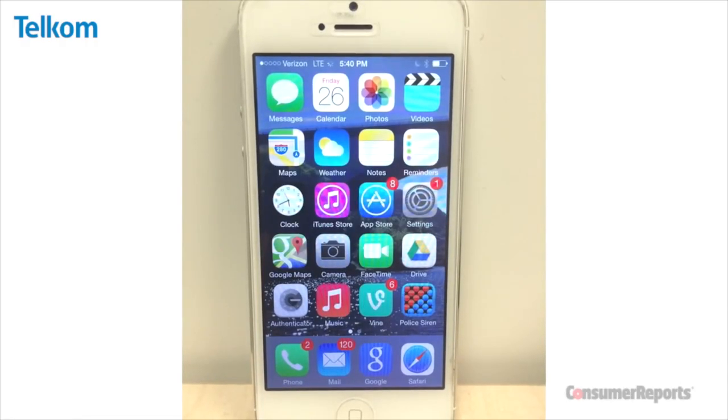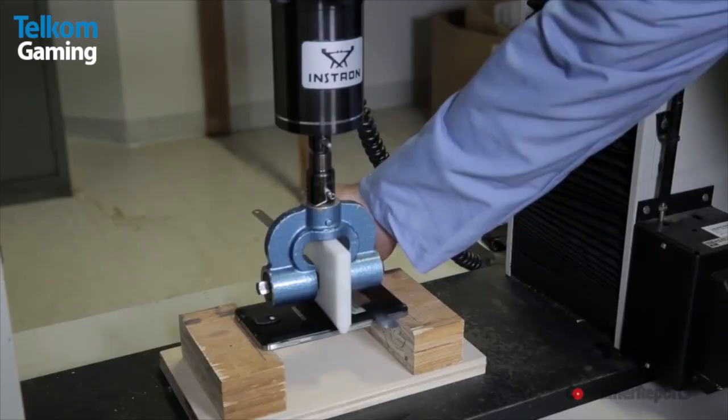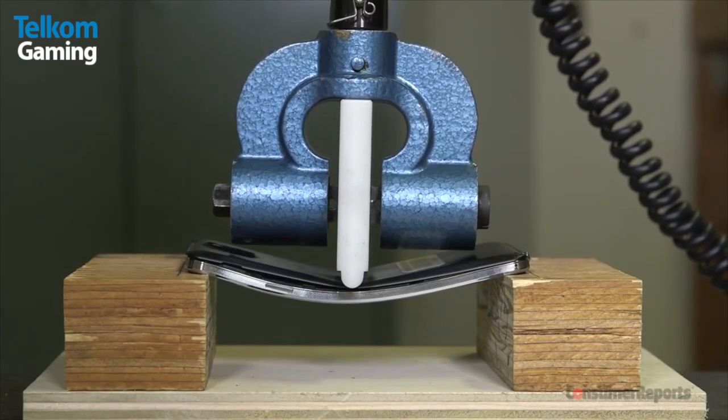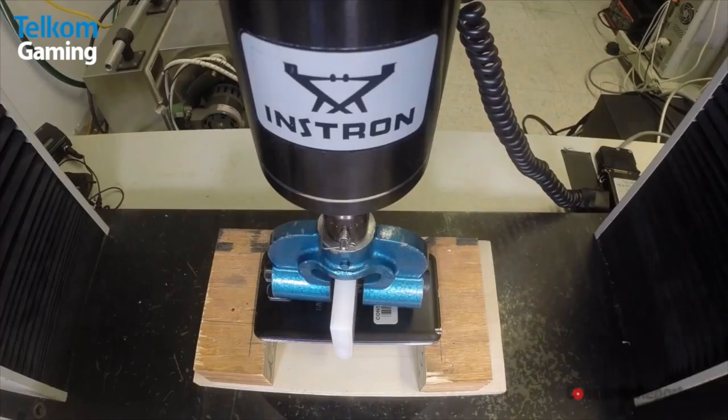And found, surprise surprise, all of them bend. They all bend at slightly different pressures. What they did is they took the phone and applied pressure on the center, supported it on the edges, and they found the iPhone 5 and the iPhone 6 and the 6 Plus all deformed and broke, and the screen separated from the body at around about 100 to 110 pounds of direct pressure.